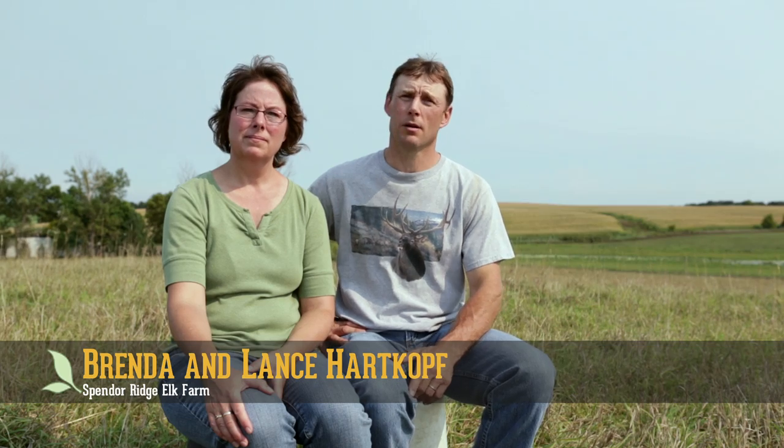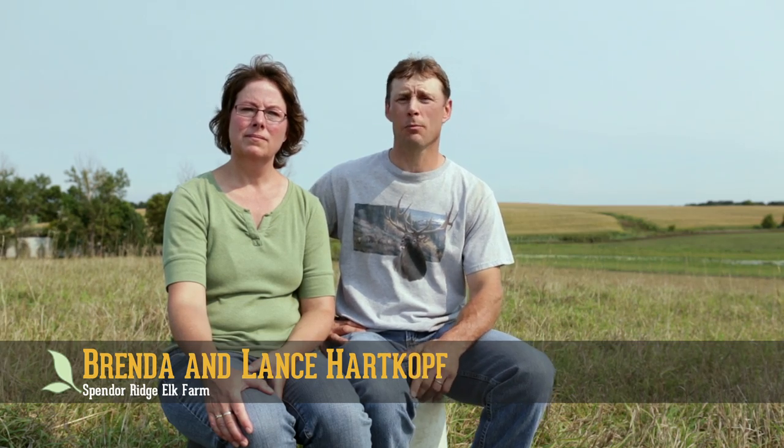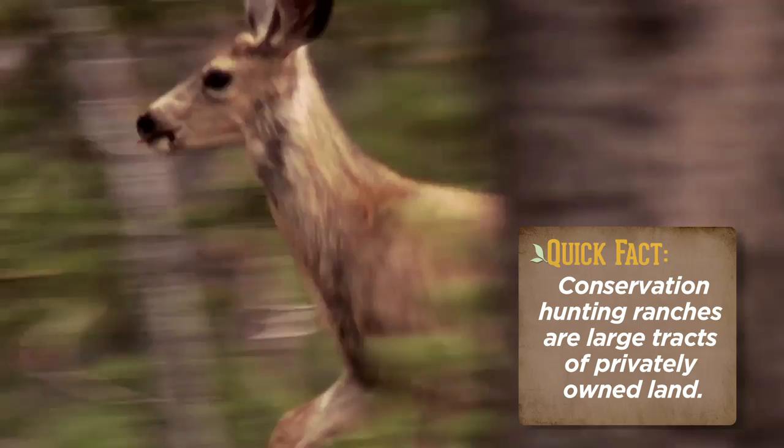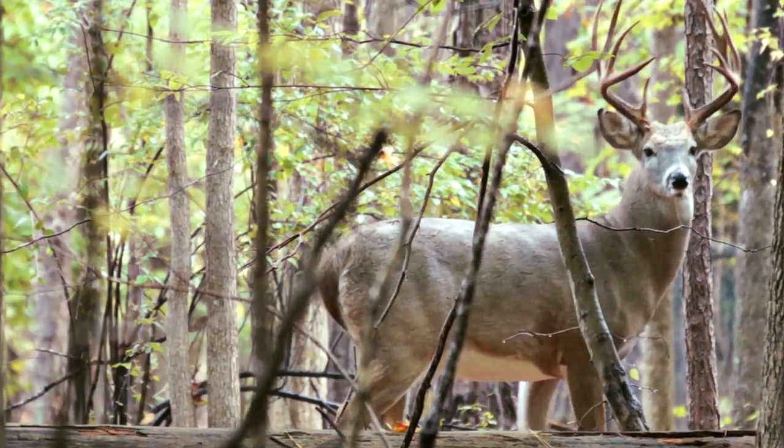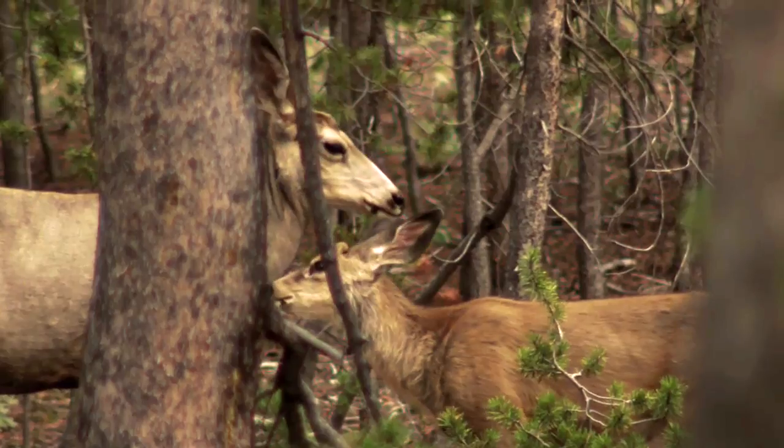There really isn't much difference between conservation hunting and hunting in the wild. In both situations, the animals rely on their natural instinct to stay out of the view of the hunter. The deer in our preserves are much like wild deer — in fact, most of them are born within our preserves and have spent very little of their life in front of a human.